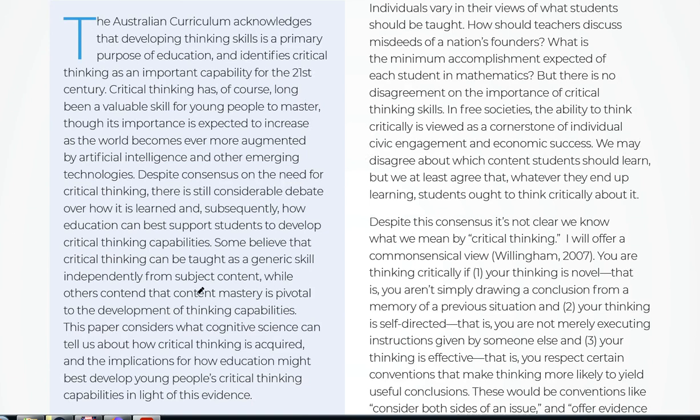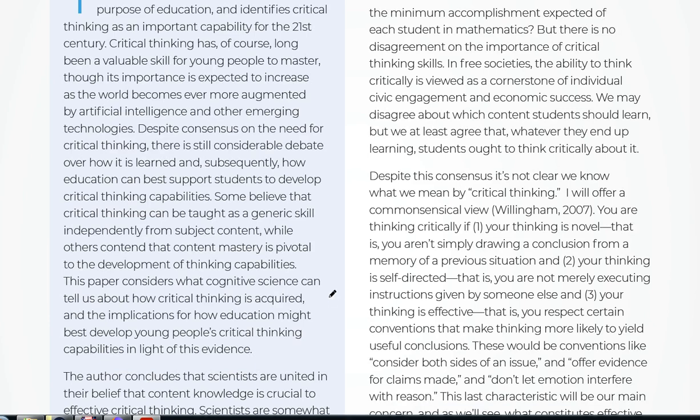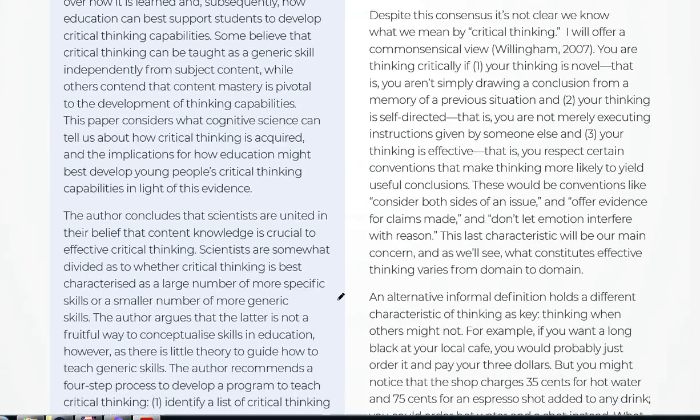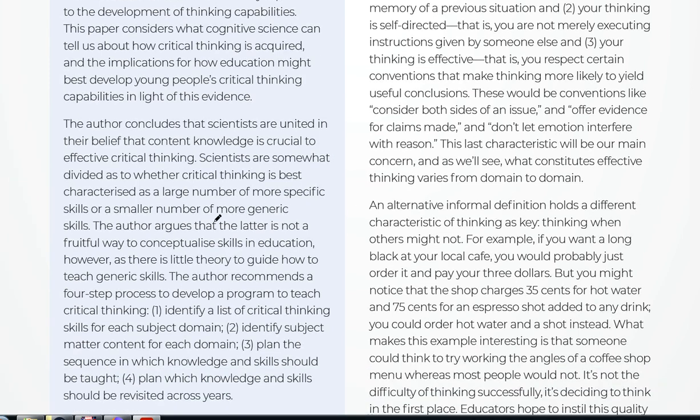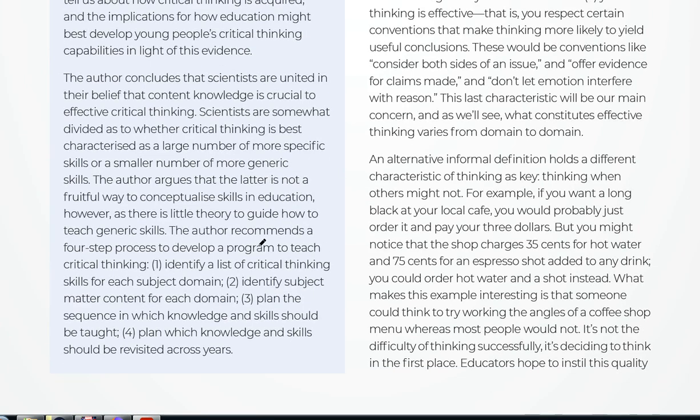He starts off discussing what critical thinking is and postulates whether it can be taught very effectively — whether it involves a large number of more specific skills or more generic skills. He recommends a four-step process to develop a program to teach critical thinking. One key point is that you need to be able to apply different thinking skills within different contexts.